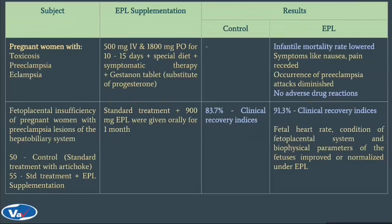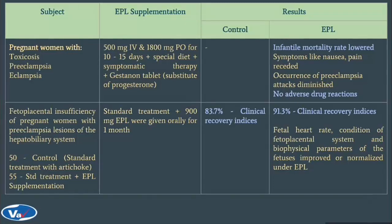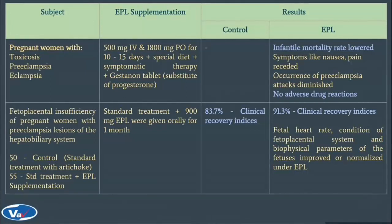Coming to some severe complications during pregnancy — women with toxicosis, preeclampsia and eclampsia were supplemented additionally with EPL along with standard treatment. This showed that infantile mortality rate lowered compared to control, symptoms improved and occurrence of preeclampsia attacks diminished. In another study, women with fetoplacental insufficiency — i.e., underdevelopment or damage of the placenta plus lesions in the hepatobiliary system — were given standard treatment plus EPL supplementation. Fetal heart rate and condition of the fetoplacental system was normalized.